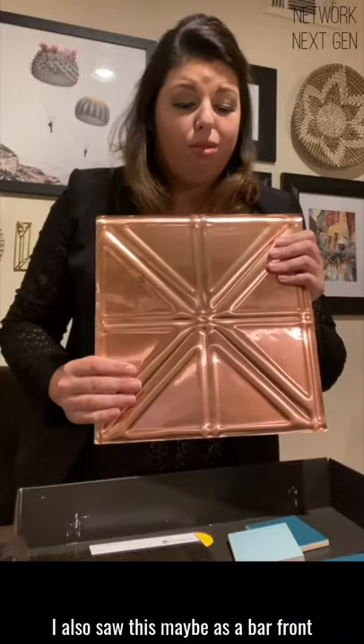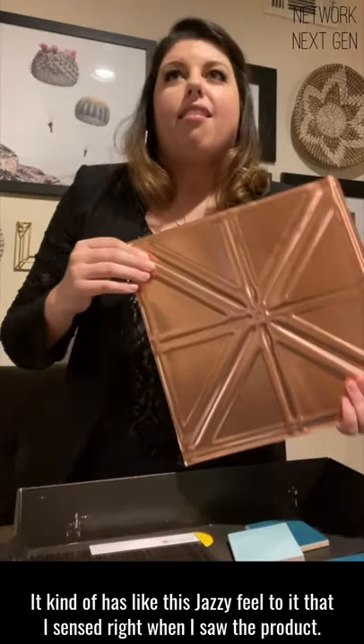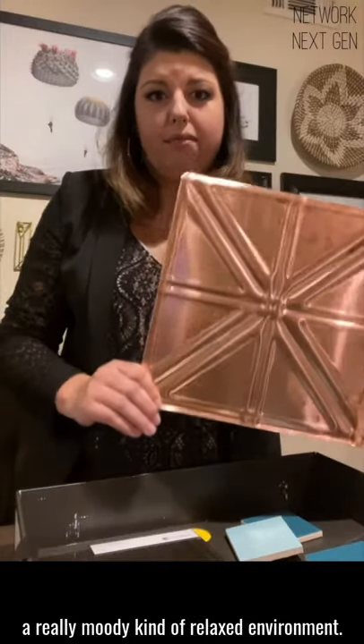I also saw this maybe as a bar front or a feature wall within one of those spaces. Jazz is in the name — it kind of has this jazzy feel to it that I sensed right when I saw the product. I kind of see this in a speakeasy or a coffeehouse, just a really moody, relaxed environment.